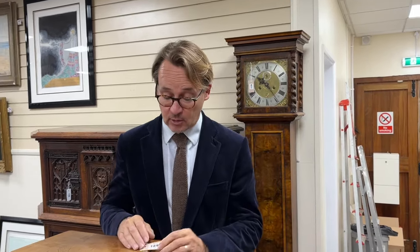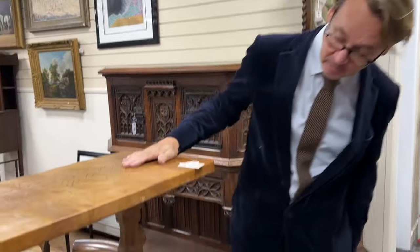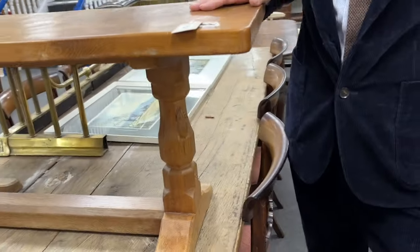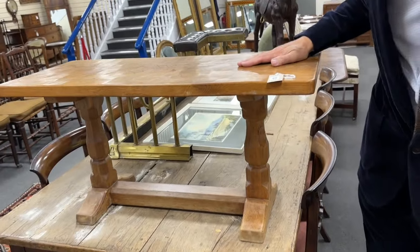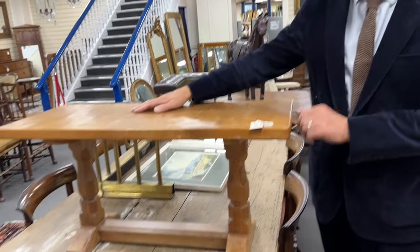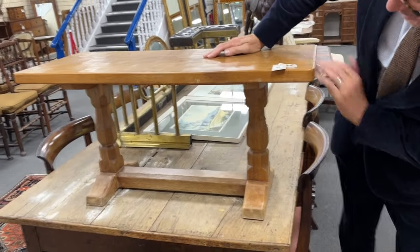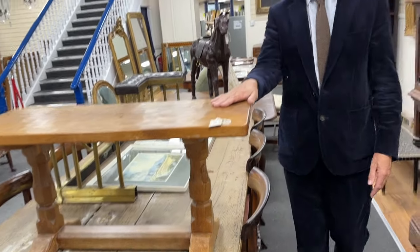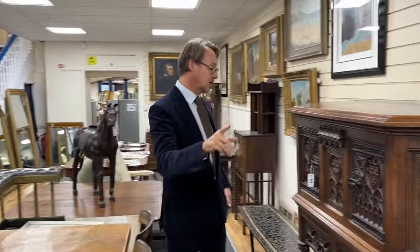Such as lot 124 — how about a bit of Mausman? It's not the biggest bit of Mausman, but if it was, it wouldn't be in the weekly sale. This is our house and garden sale. It would be in a fine sale, but this is a nice, modest little coffee table. It's got some age, it's a bit bleached underneath, but there's the Mausman — always popular at lot 124.